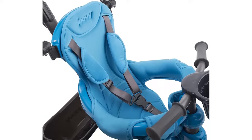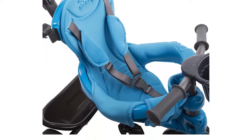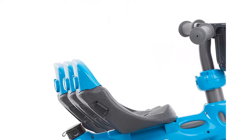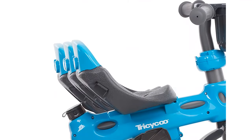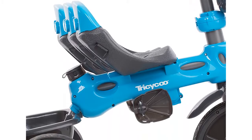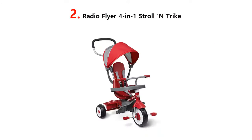Stage 4, 30 months plus: a 3-position adjustable seat accommodates growing legs. The parent handle is removed completely for kid-powered fun. A convenient cup holder and rear storage basket are perfect for child must-haves. Our list at number 2.